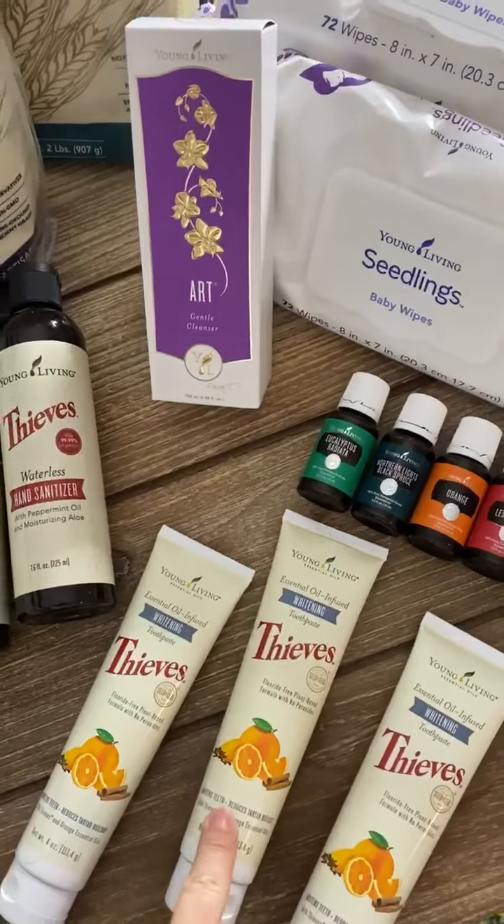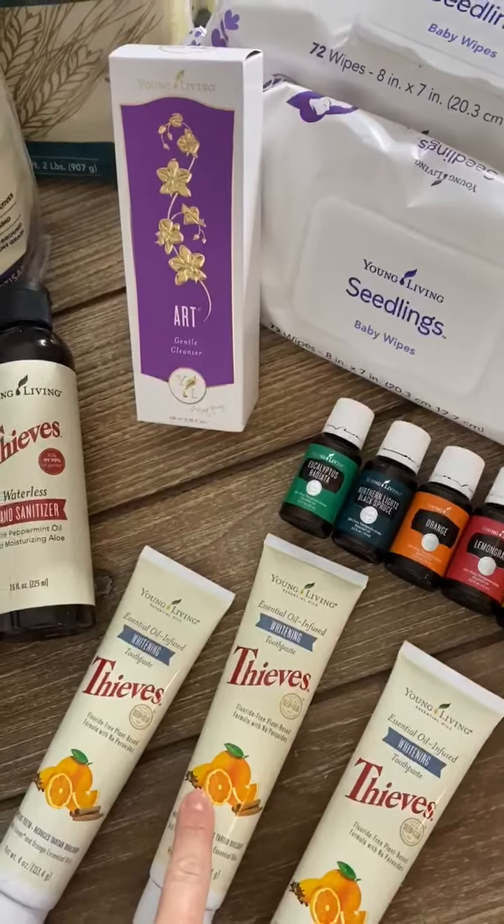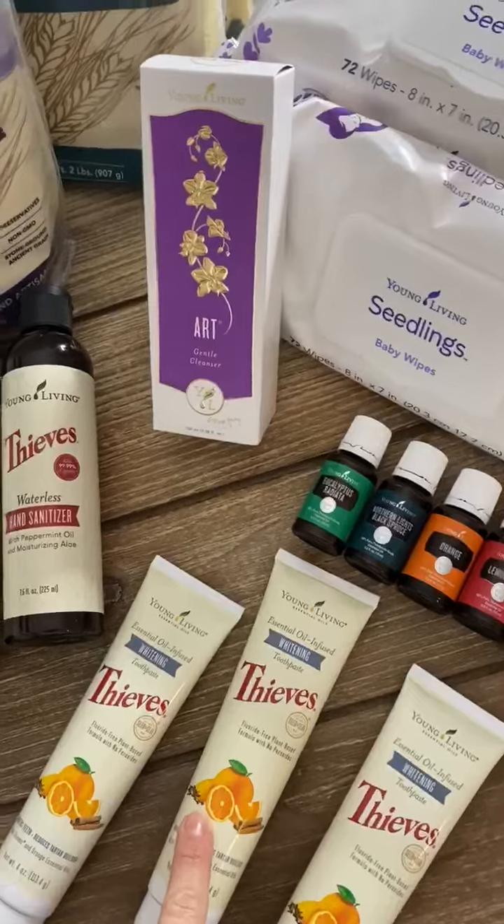These are our favorite toothpaste. It is infused with orange essential oil, which helps to brighten your teeth.